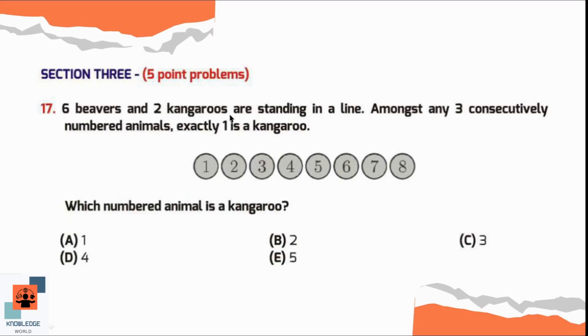Question number 17. Six beavers and two kangaroos are standing in a line. Amongst any three consecutively numbered animals, exactly one is a kangaroo. There is no option for positions six, seven, and eight, so we consider the first five numbers. If the first two are beavers and the first kangaroo is at the third position, the next two can be beavers and the second kangaroo at the sixth position. Option C is correct — the first kangaroo is at the third position.